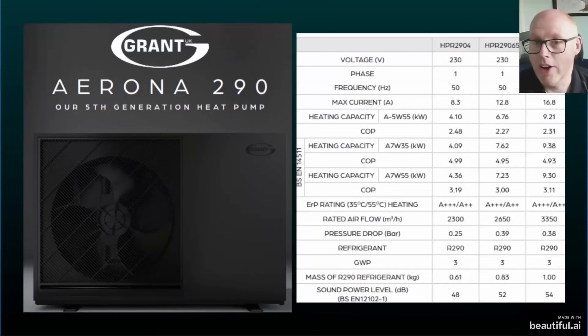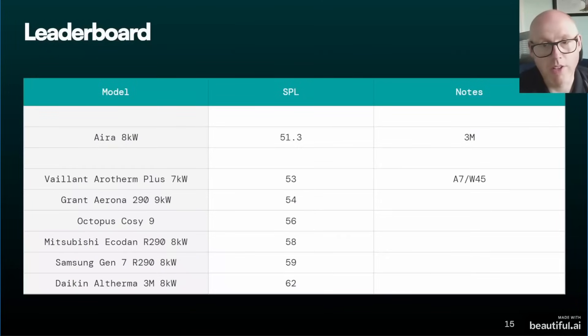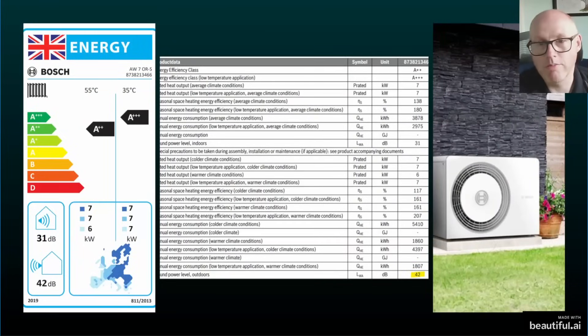The Grant Aerona R290 is a fairly commonly installed unit in the UK. It's actually rated as a nine kilowatt unit but seems closest in line with the other eight kilowatt units in this comparison. The sound power level comes in at 54 decibels — not too shabby, Grant. That earns a solid fifth place, mid-table in the pack.